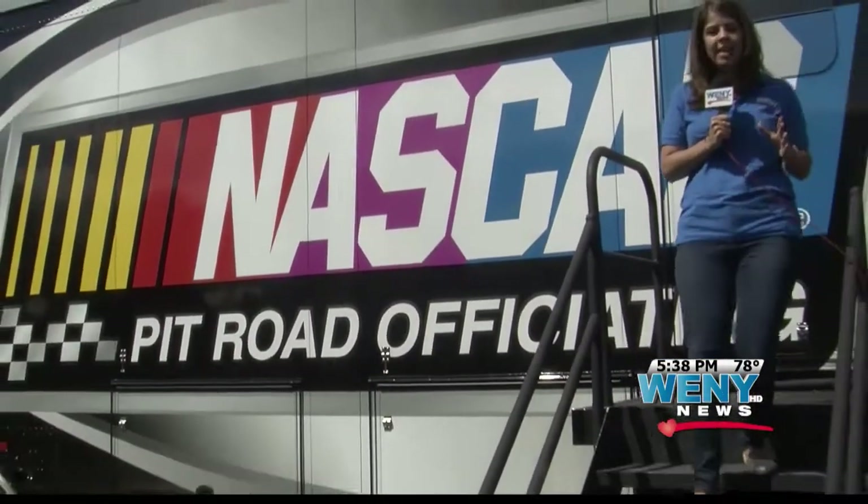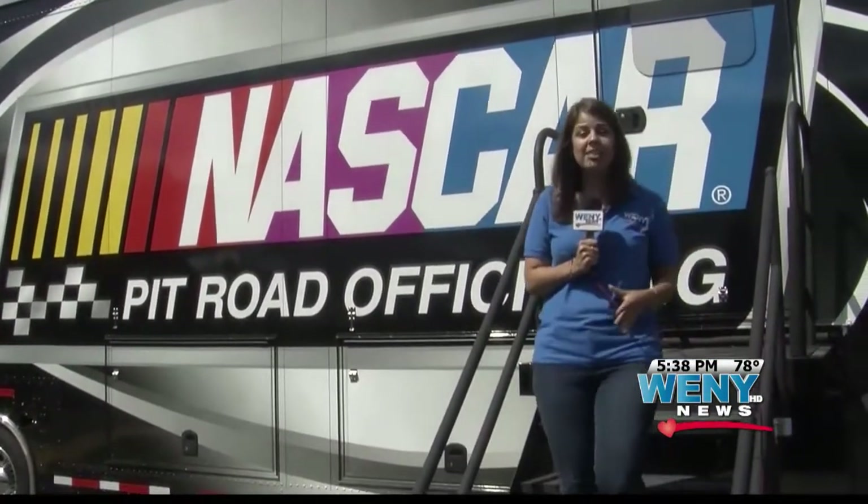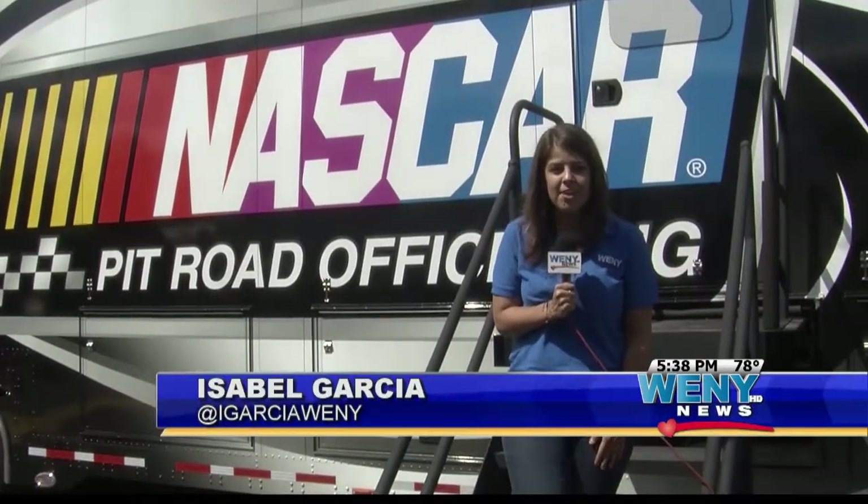Inside this truck houses new technology that NASCAR is now using to not only make the sport more accurate, but also improve the safety of officials.